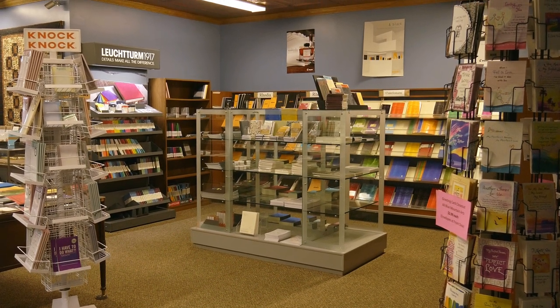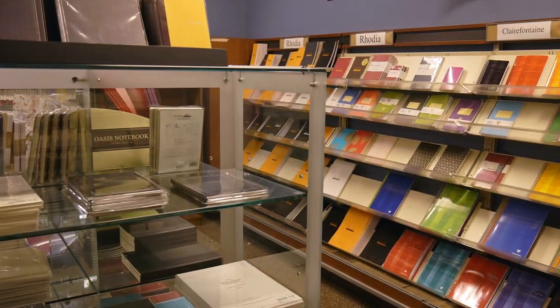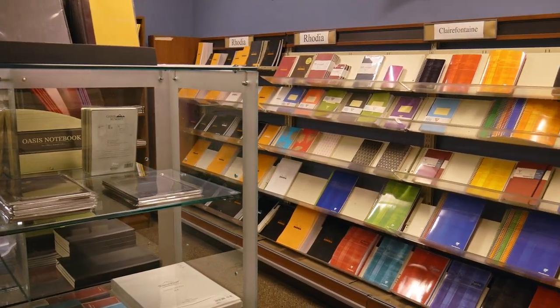Over here we have our paper alcove, including brands from Midori, Clairefontaine, Rhodia, Leuchtturm, and of course Tomoe River.